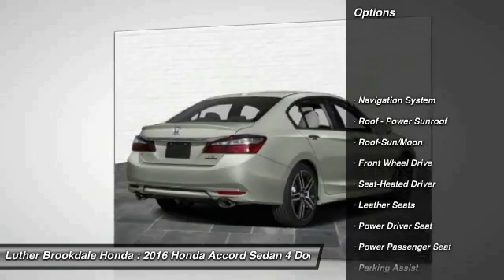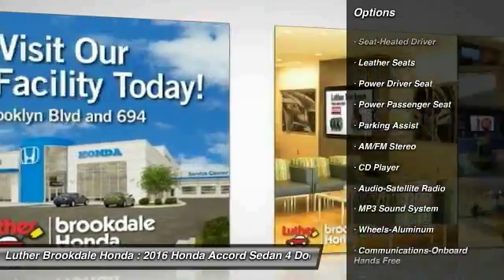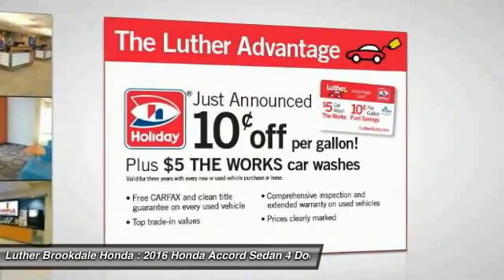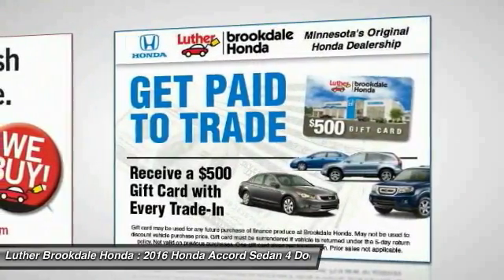Anti-lock braking system, traction control, power passenger seat, navigation system, Bluetooth wireless data link for hands-free phone, moonroof, home link garage door opener, air conditioning, front power steering, aluminum wheels.